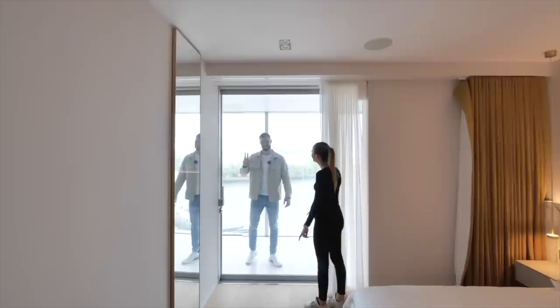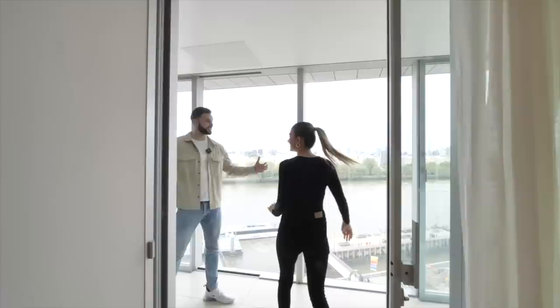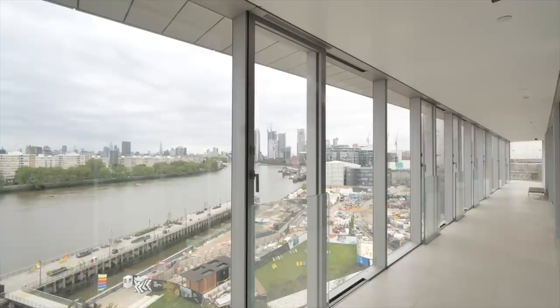We head out to the sky garden on this side — look how much space is out here, it's so big. We haven't been out here to show this side yet; it's a great view of the outdoor terrace.